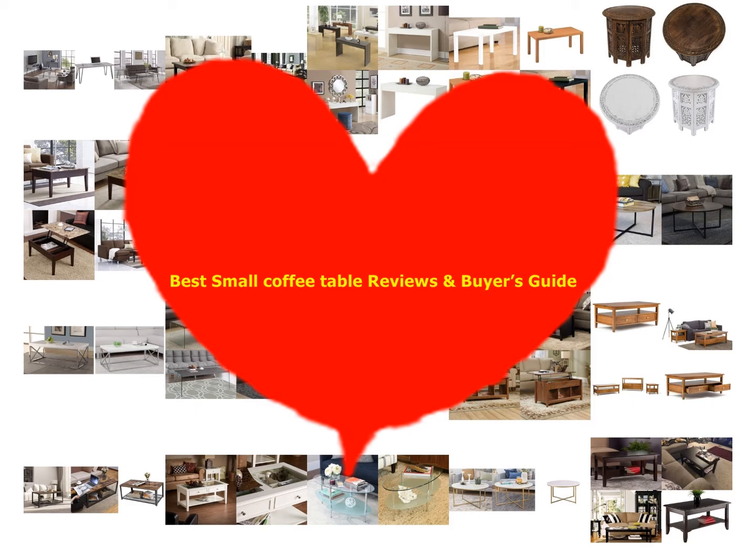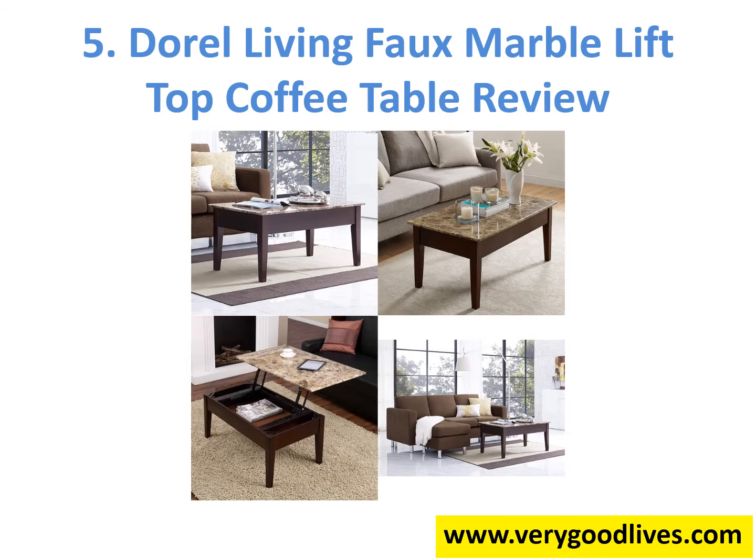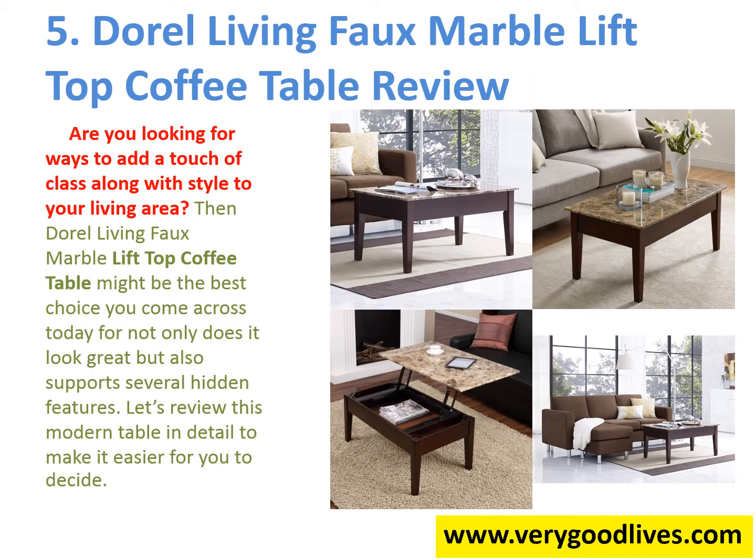Best Small Coffee Table Reviews and Buyer's Guide. Are you looking for ways to add a touch of class along with style to your living area? Then the Doral Living Foam Arbolift Top Coffee Table might be the best choice you come across today, for not only does it look great but also supports several hidden features. Let's review this modern table in detail to make it easier for you to decide.